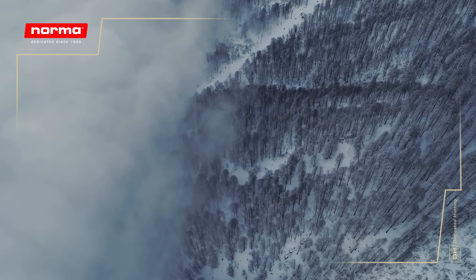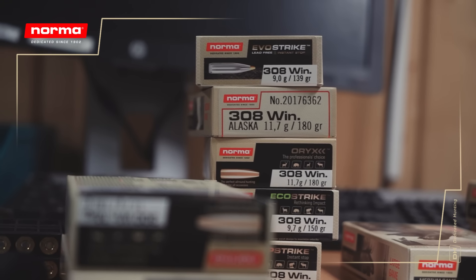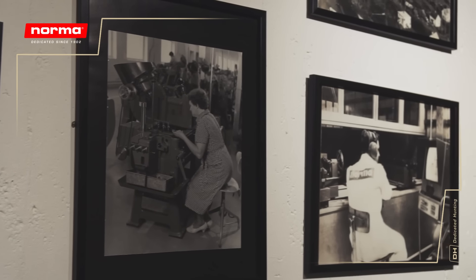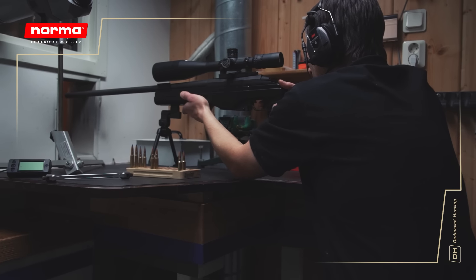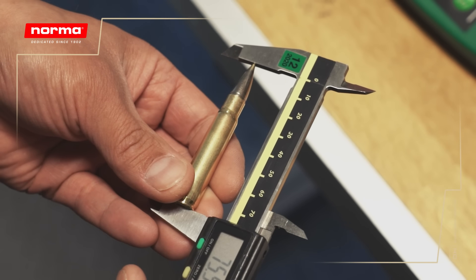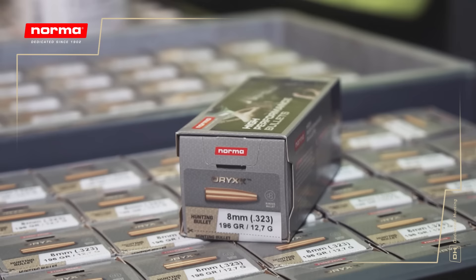One of the most important parts in the manufacturing process is the testing of our products. We continuously test all components that a cartridge is made up of, and we set our tolerances to a minimum. In the past, this was done manually, with a sharp eye and quick fingers. But today many controls are done with laser-guided technology, which speeds up testing and eliminates deviations in production. Still, we keep a lot of our manual controls in the factory because nothing can replace human experience and attention to detail.